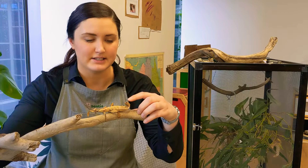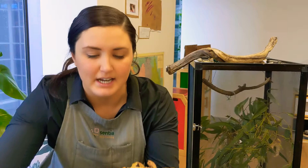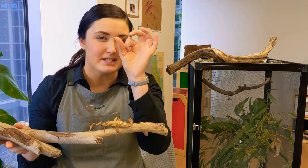This one here also has a little egg in its tail if you can see that. So what will happen when it's ready to lay its egg, it'll flick its tail down and the egg will fall out and we'll be able to collect it.